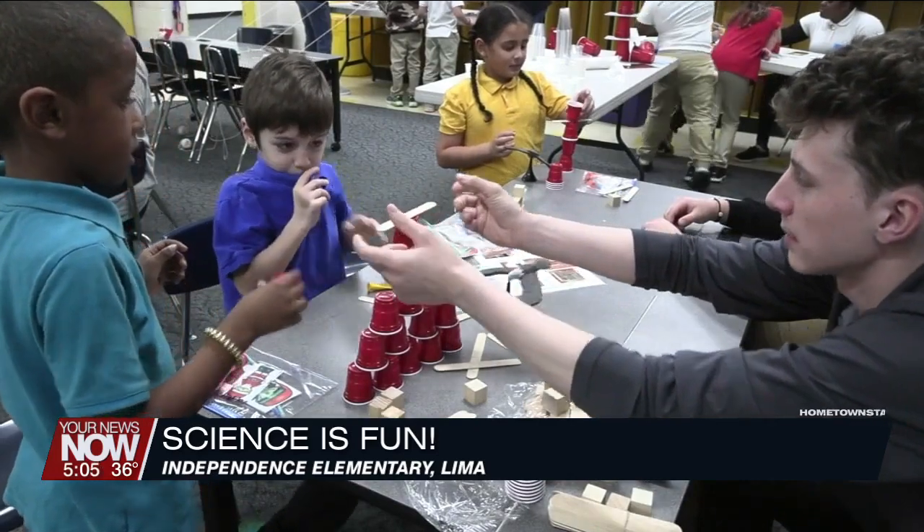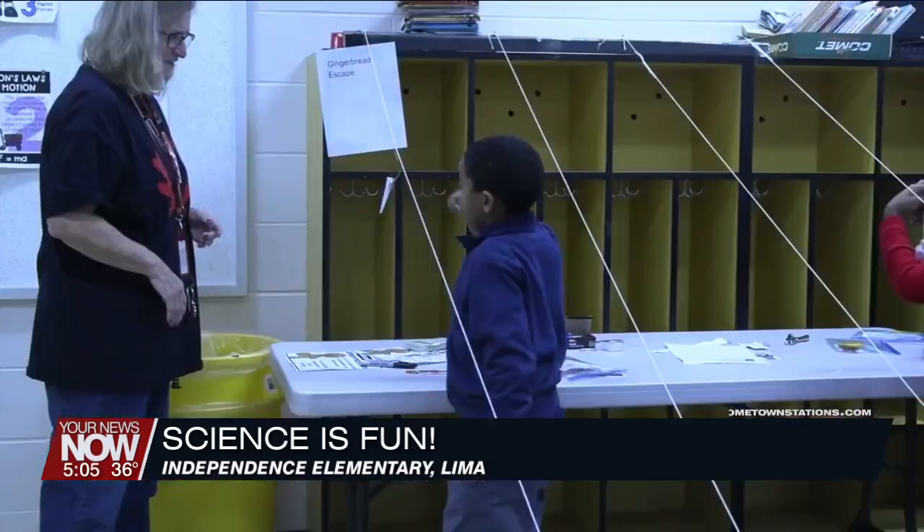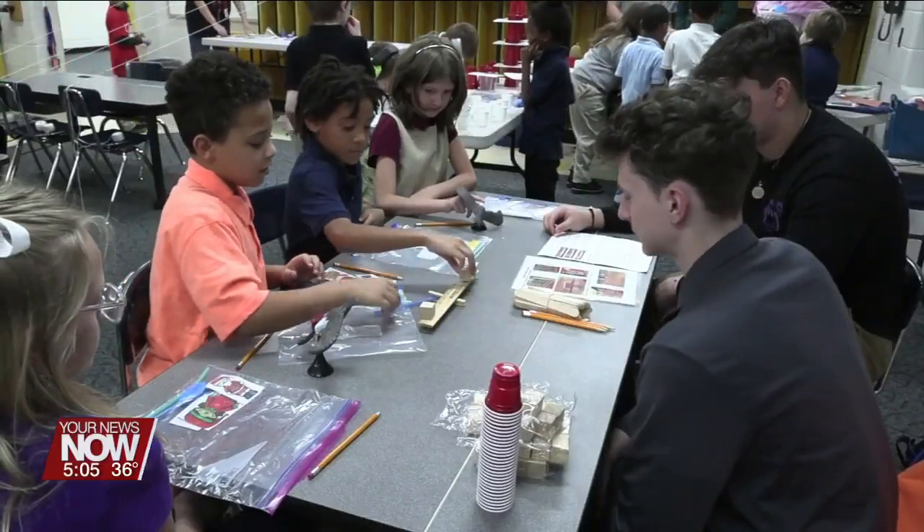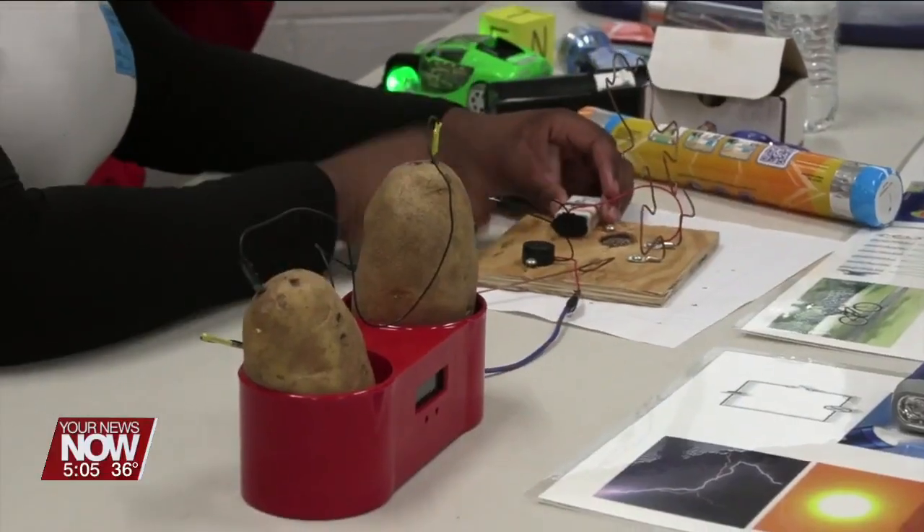From a Santa drop to a gingerbread escape, who knew that teaching science could be so fun? Thanks to the help of Lyme, your senior students, Independent Elementary participated in a STEM day filled with activities involving gravity, building, and transportation of energy.